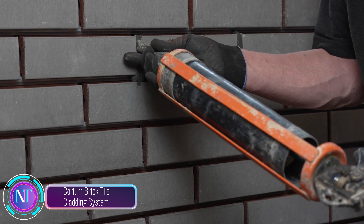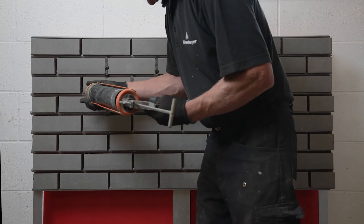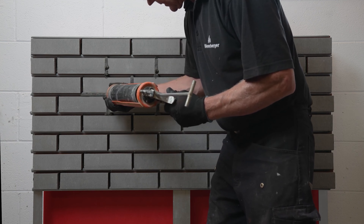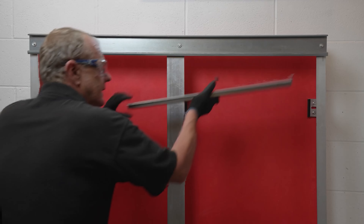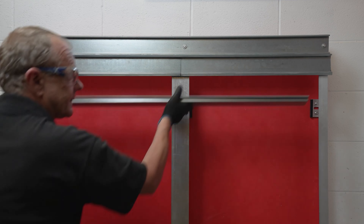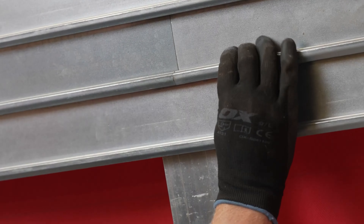Imagine the timeless beauty of traditional brickwork combined with modern efficiency and versatility. That's the essence of the Corium Brick Tile Cladding System. This innovative system lets you create stunning brick facades without the hassle of conventional bricklaying. Picture thin, lightweight brick tiles securely attached to a durable steel backing frame. The tiles come in a variety of colors and textures, allowing you to customize your project to match your unique style.